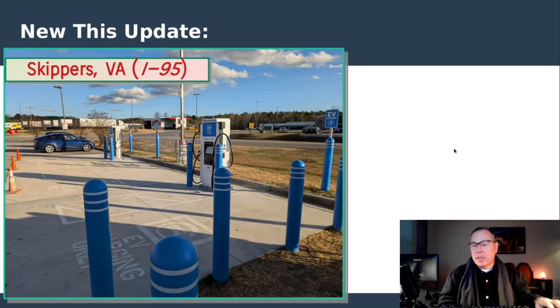This is Skippers, Virginia. It is a NEVI site. I think that's noteworthy in the current political climate — that a NEVI site has actually opened. This is the only Pilot Flying J NEVI site in the state of Virginia. It is now officially open. I did visit there a long time ago and it had kind of stalled out in construction, presumably waiting for the funding to come through. But it is now open.